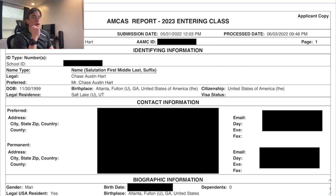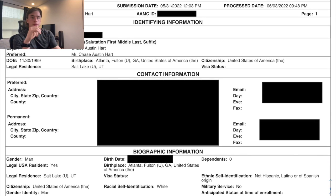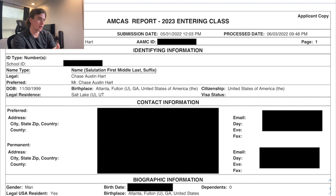What's up YouTube, so today I'm gonna go over my AMCAS application that got me into med school this last cycle. Without further ado, let's hop into it.